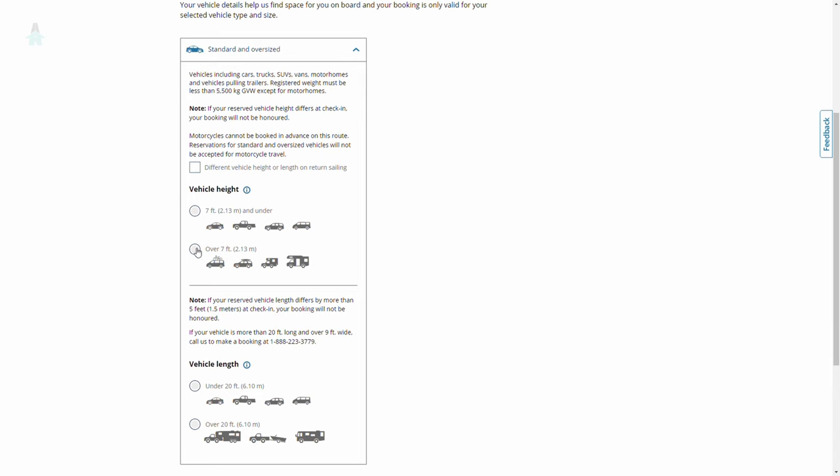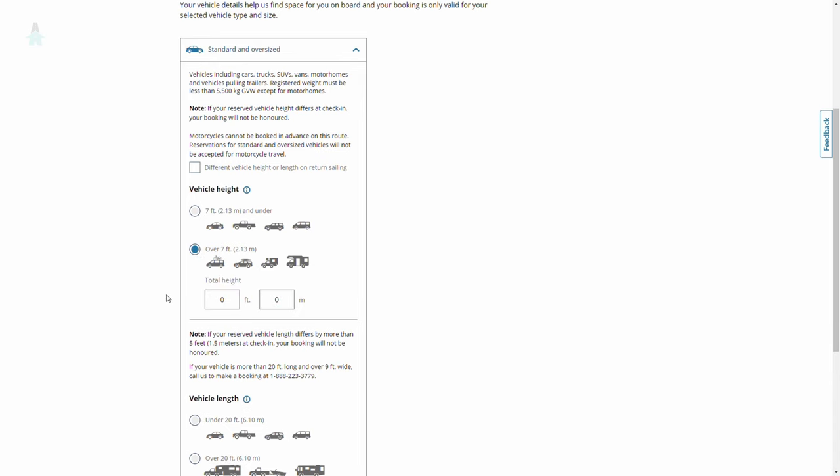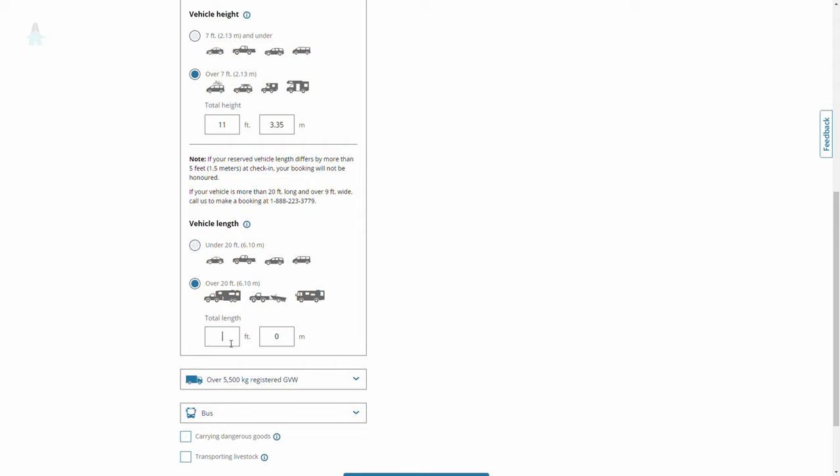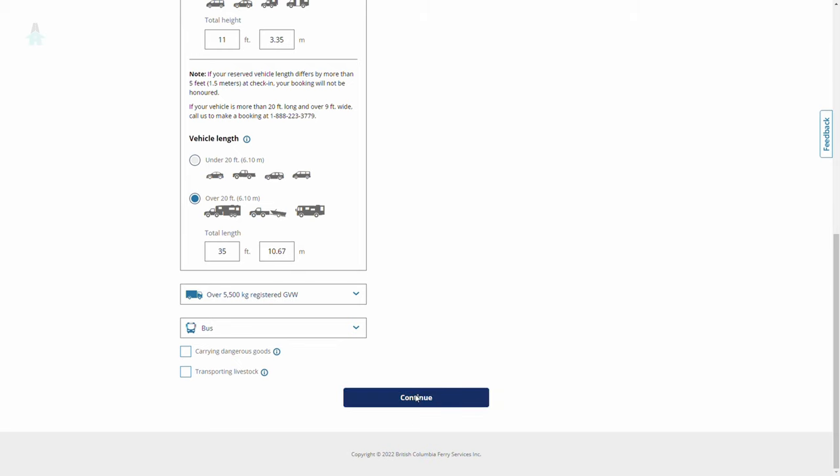Most RVs will be taller than seven feet, so select that option and enter your vehicle height, including any roof racks, air conditioners, solar panels, etc. Then select your vehicle length. If you're towing, this is the length of your tow vehicle plus whatever you're towing all hitched up, including the hitch length.